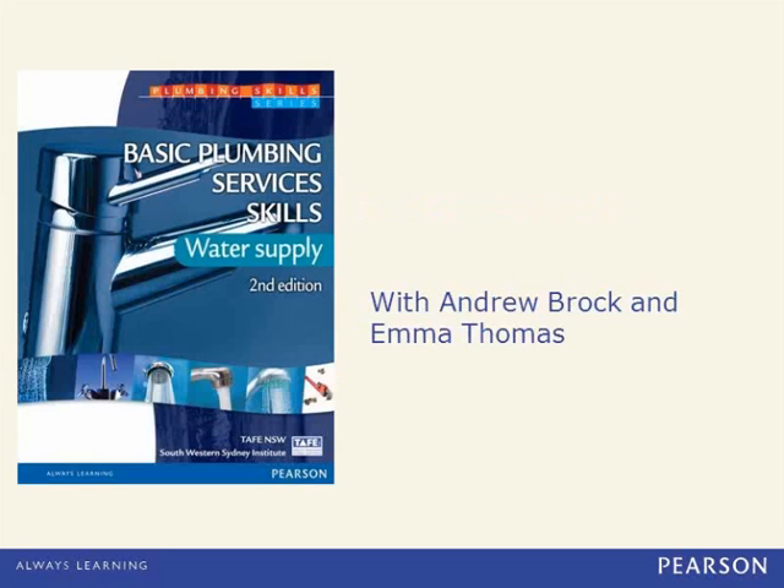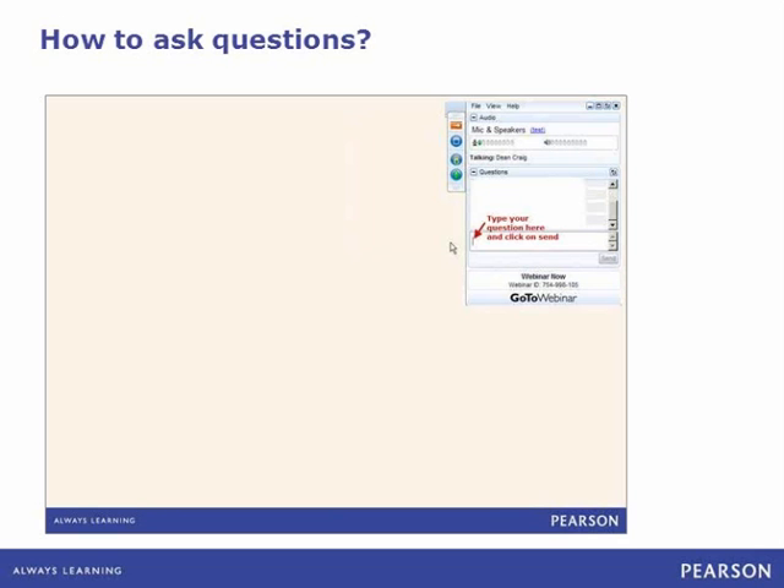Good afternoon everyone and welcome to the Discover More About Basic Plumbing Service Skills Water Supply 2E webinar. I'm Emma Thomas and with me today is Andrew Brock, Senior Acquisitions Editor for this title. Hopefully today we're going to answer all of your questions throughout this webinar. If you do have a question, please submit it to us and we'll loop back at the end to answer any remaining questions.